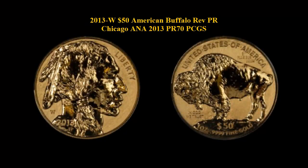Here is a 2013 W $50 American Buffalo Reverse Chicago ANA 2013 PCGS Proof 70. This is a limited Chicago ANA release label. The coin is spectacular and perfect as indicated by the PCGS grade.